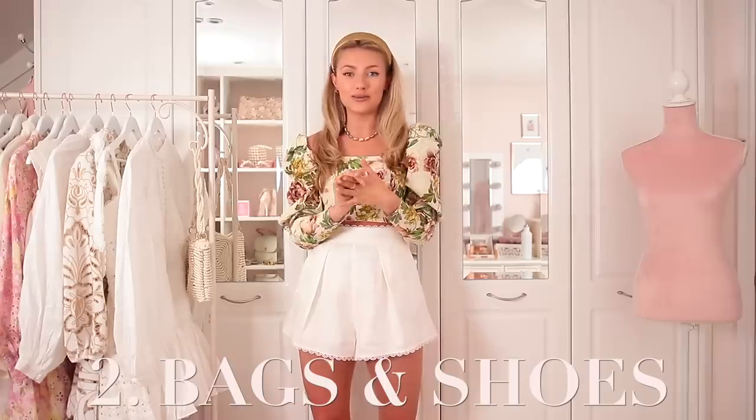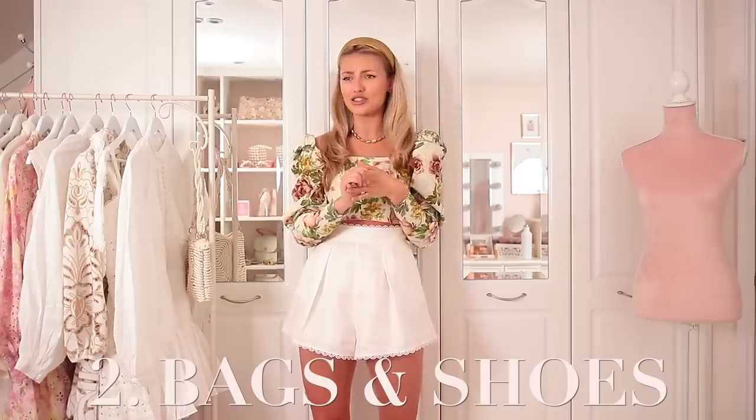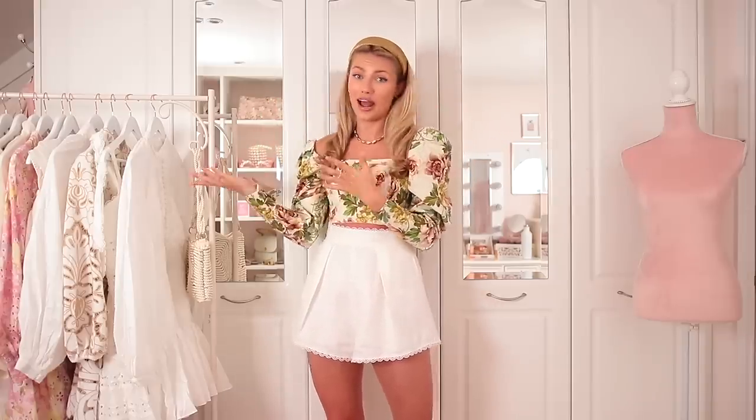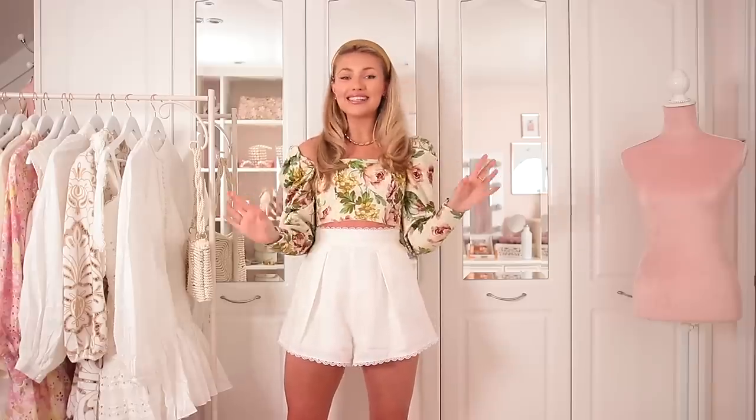My next level of my luxury spring essentials is shoes and bags. Although this is probably the category you'd end up spending the most money on, when you look at the price per wear — how much it costs divided by the amount of times you actually wear it — you'll find it's a much better investment than something like a dress. One of my biggest style tips is to elevate all of your high street affordable pieces with a fabulous bag and pair of shoes. So I have several shoes and bags to show you.